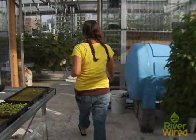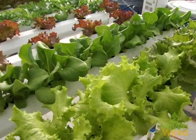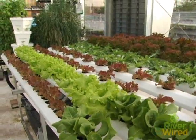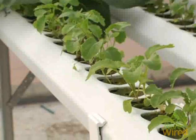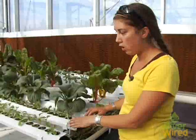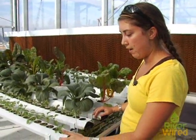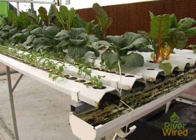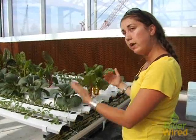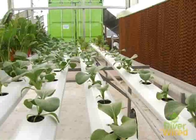We are using a lot of different kinds of hydroponic systems here. This system right here produces about 75 heads of lettuce a week. We have bok choy, Swiss chard, and some broccoli rabe. This is called NFT — nutrient film technique — where you just have a thin film of water traveling along the bottom of these trays. Because we capture the water and reuse it, we use a fraction of the fertilizers and about five to ten times less water than conventional field agriculture.